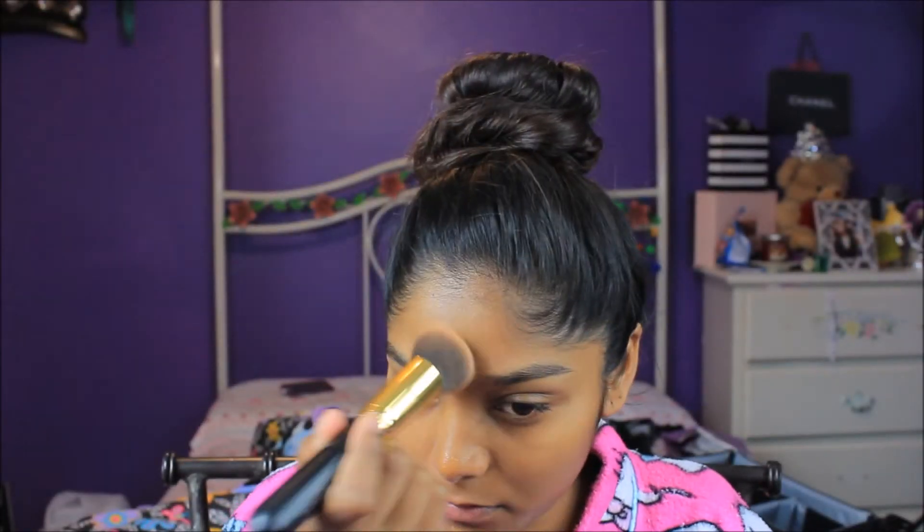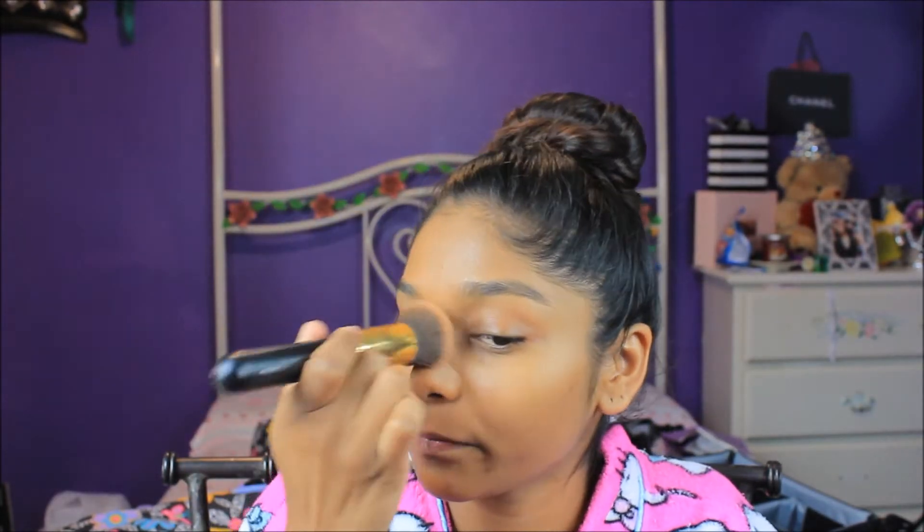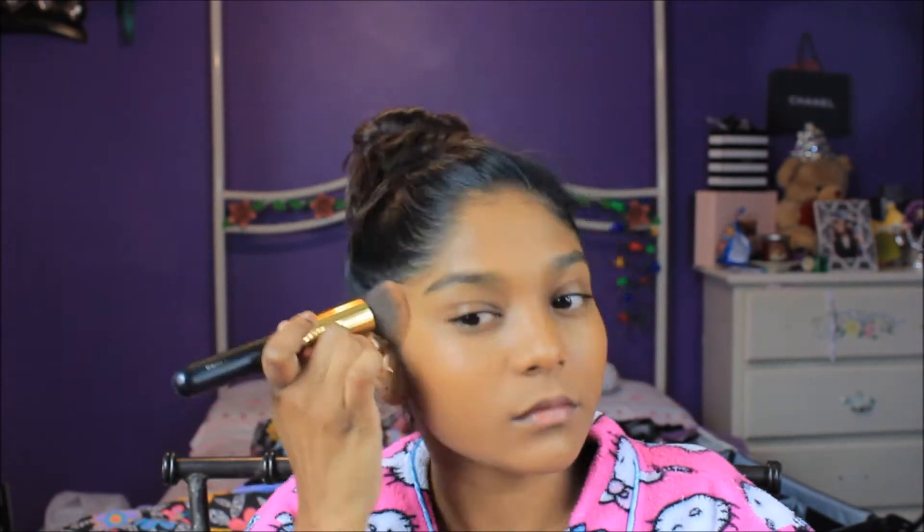Moving on to foundation — you wouldn't believe it, but I'm not using my Maybelline foundation. I'm actually using the Revlon Colorstay foundation for combination and oily skin. I'm absolutely in love with this foundation — it's waterproof and it lasts all day. All I'm doing is stippling this onto my face and blending it out.